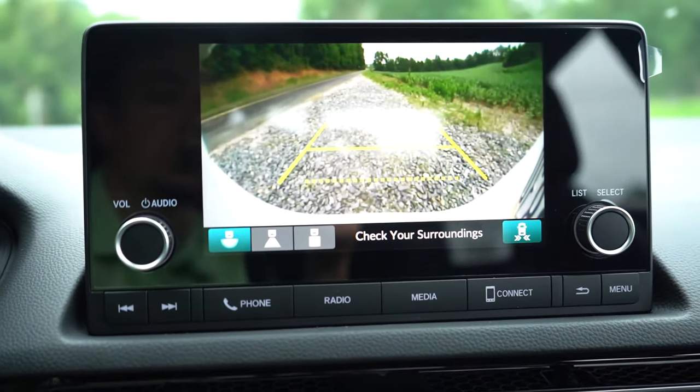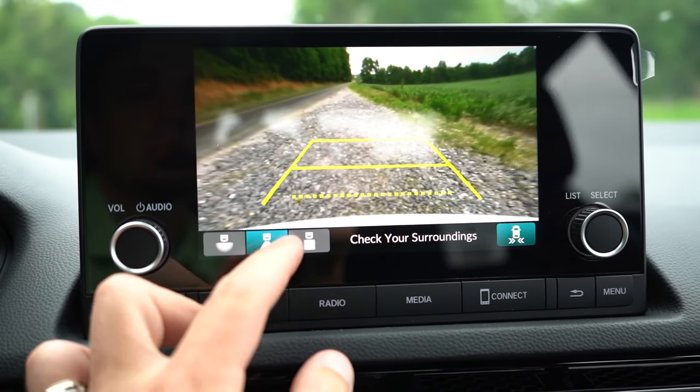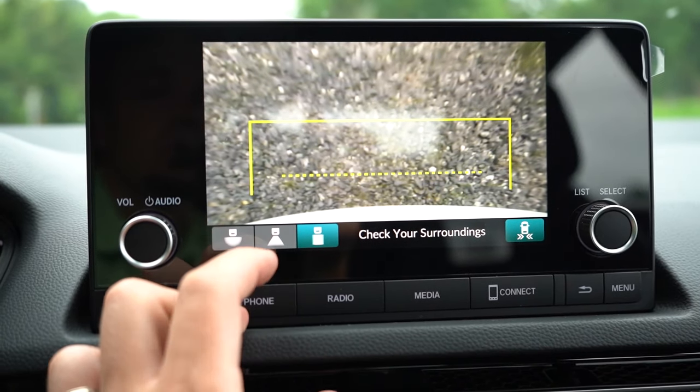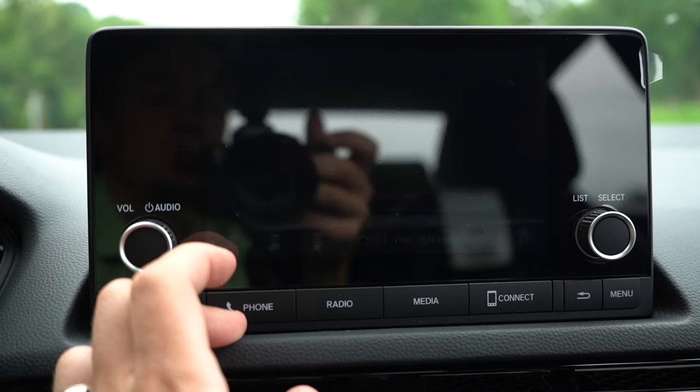The last thing on the infotainment: when you put the Civic in reverse, you get a rearview camera standard across the board, along with a few different camera views selectable in the bottom left corner of the screen.